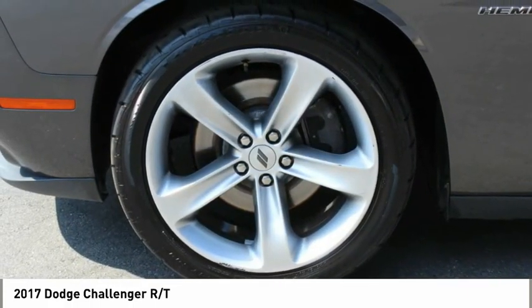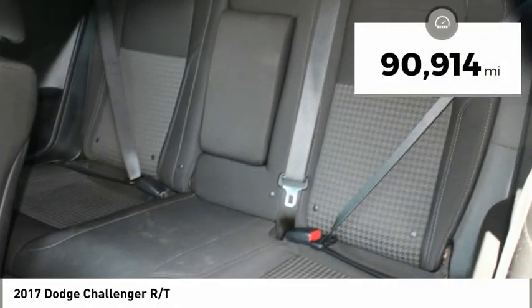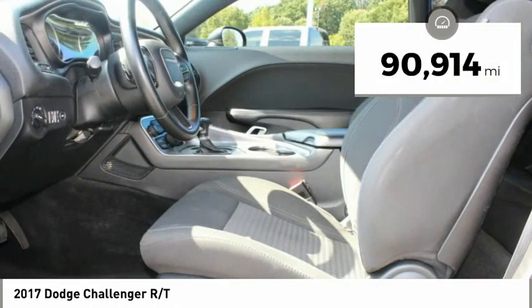It's powerful, practical, and efficient, and is priced below $35,000. This vehicle has less than 95,000 miles.